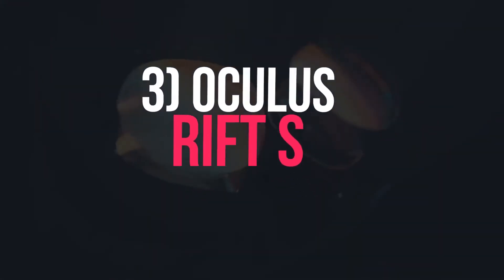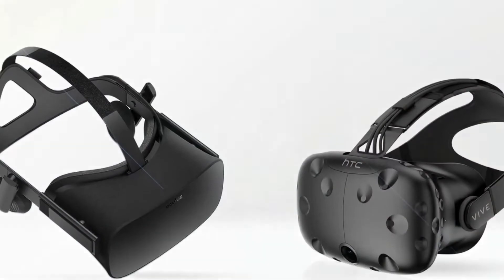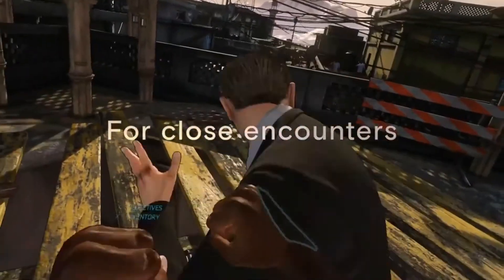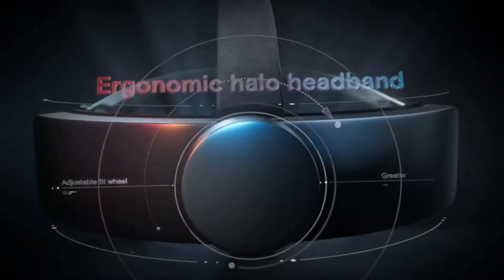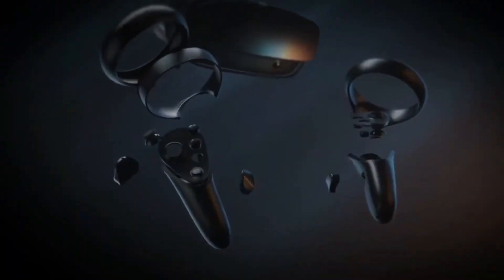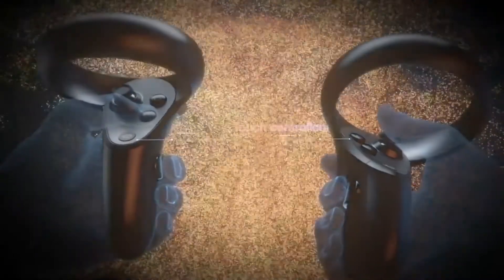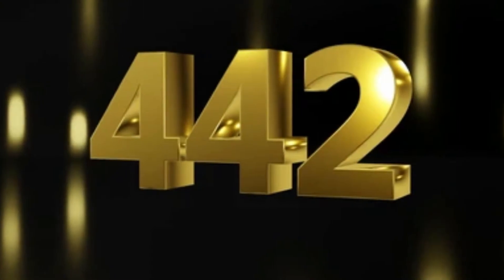3. Oculus Rift S. Between the two VR headset manufacturing giants, Oculus and HTC, the former has some decent budget options, which HTC completely lacks. The Oculus Rift S was one such budget headset. As of 2021, it has been officially discontinued, as Meta didn't want a VR device that was only usable with PCs. But it's still available on some e-commerce sites, and interested buyers can get one at a reasonable price on Craigslist or other used product marketplaces. Co-developed by Lenovo and Meta, the Rift S comes with a redesigned Halo headband for comfort and proper fit even during intense physical activity. Priced at $442.52.